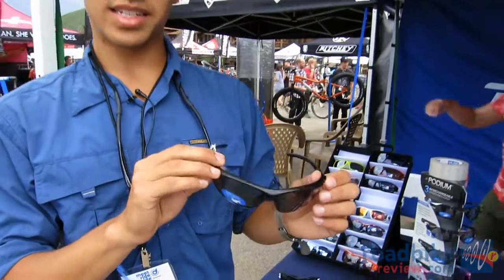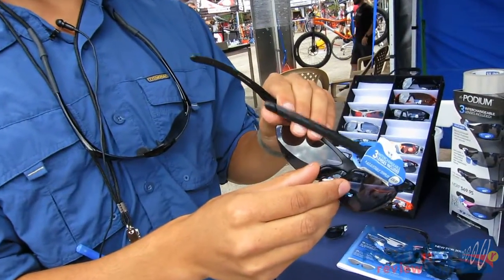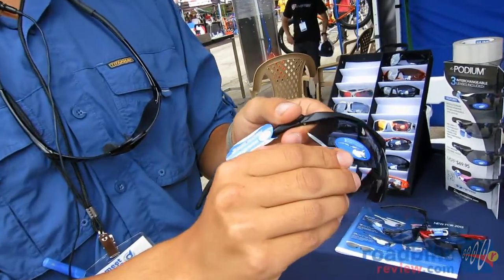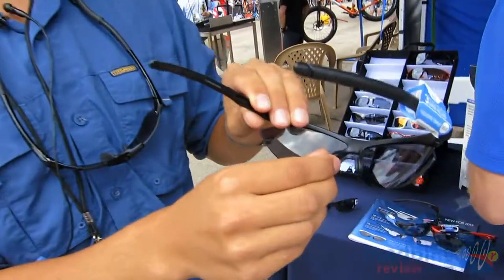We also introduced a new Asian fit slip for 2013. It's the same classic design as the previous slip but features an adjusted nose bridge area for Asian fit. It also has an adjusted angle on the lens so it doesn't rest on your cheekbone, helping it fit under the cheekbone area and creating a nose bridge for the glasses.